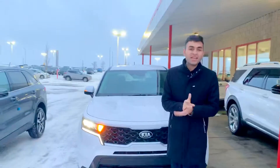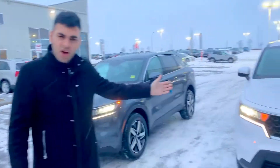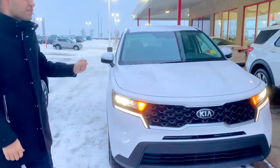Good morning ladies and gentlemen, it's Manny here at Sherwood Kia, and it is time for the all-new remodeled and redesigned 2021 Sorento. As you can see, it's a more edgy, sharp, and distinctive design than its predecessors.